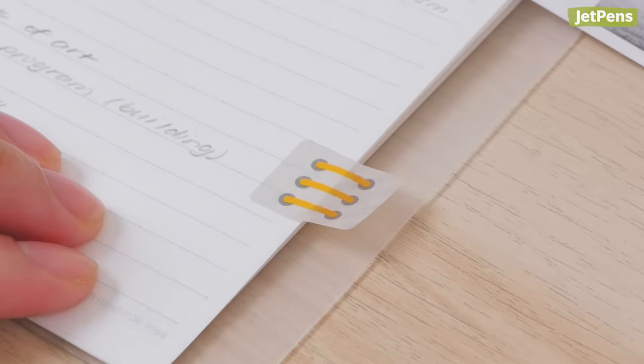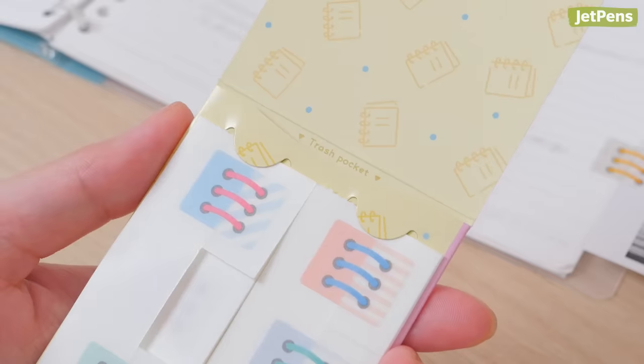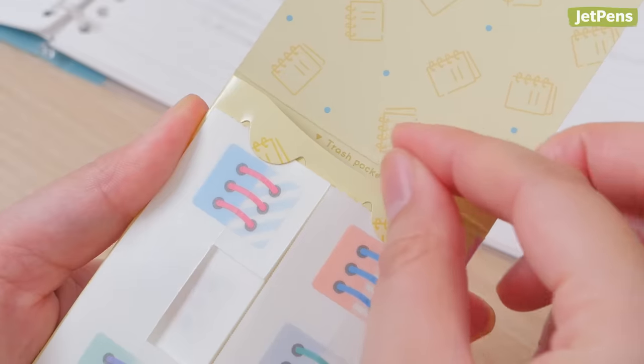Then remove the backing and apply the other half of the sticker to your loose sheet. Finally, you can dispose of the adhesive backing in a built-in trash pocket on the Choi Plus's packaging.